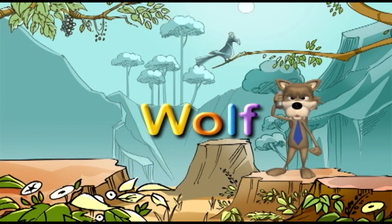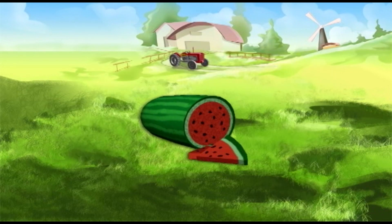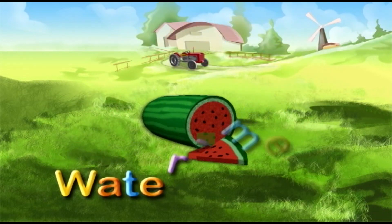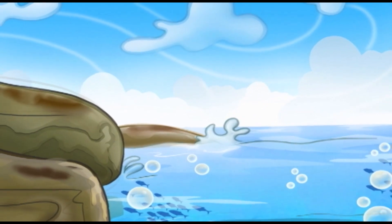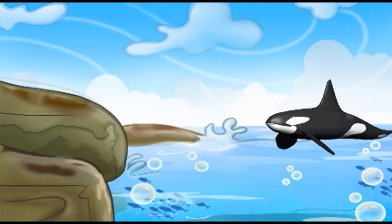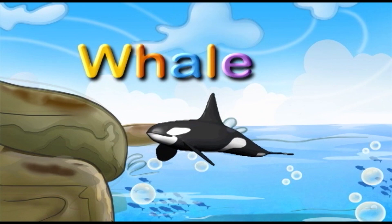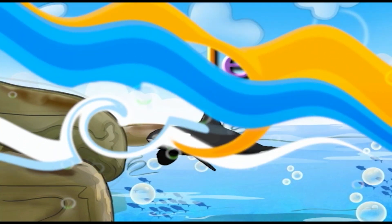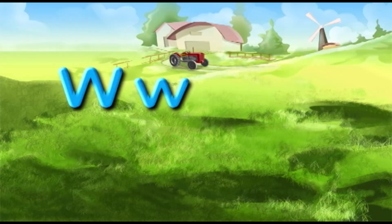W. W. Wolf. Wolf. I'm sorry. Watermelon. Whale. Whale. Can you say the following word before me?